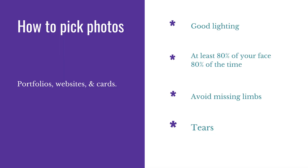So how do you pick these photos for your portfolio, your website, and your cards? No matter what, you want good lighting. I suggest having at least 80% of your face 80% of the time — we're trying to book you, so we want to see what you look like. Every once in a while we can have a cool, edgy editorial photo, but most of the time we want 80% of your face 80% of the time. We also want to avoid missing limbs.